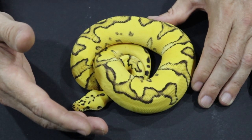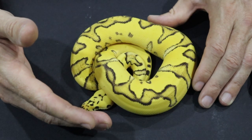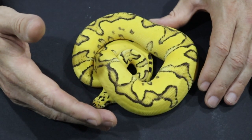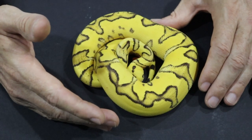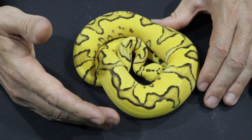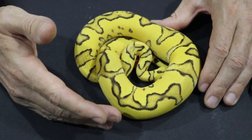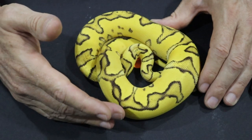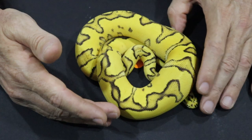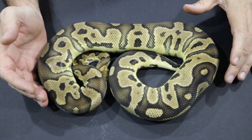That's where the synergy of working together with another breeder allows us to switch our pairings mid-stream - not only producing something visually even better in the first generation, but getting us one step closer to a longer term goal. Orange dream and yellow belly added to this combination as well, working toward the super pastel fire super enchi clown with those additional genes.